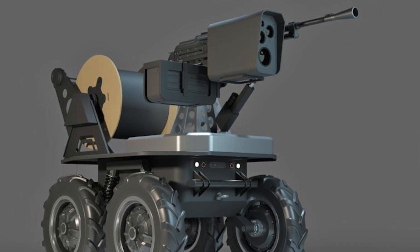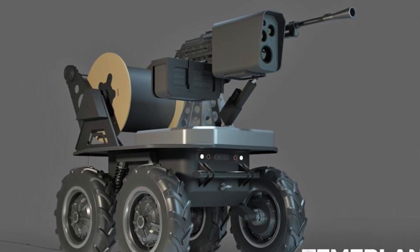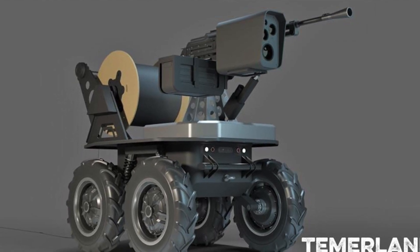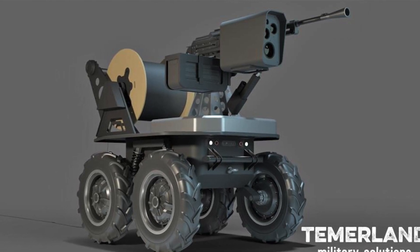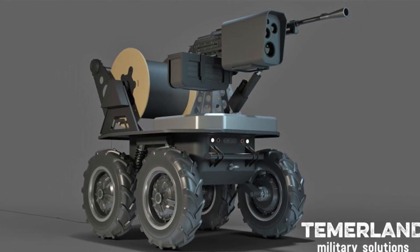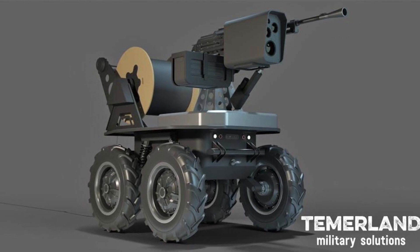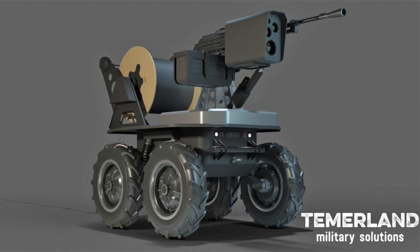Ukrainian forces are getting a locally-made robotic battlefield scout called GNOME, manufactured by a company called Temerland that is based in Zaporizhia. GNOME is about to enter service in the next one to two weeks. In this video, Defense Updates analyzes how an armed GNOME robot could help Ukrainian forces.